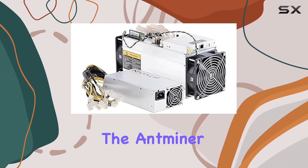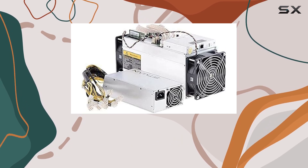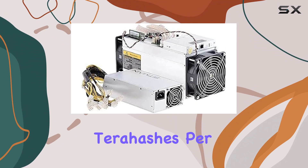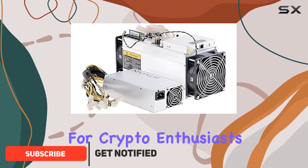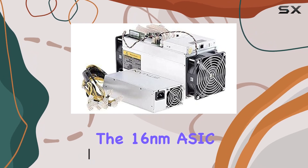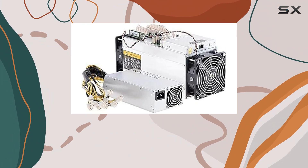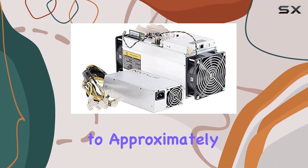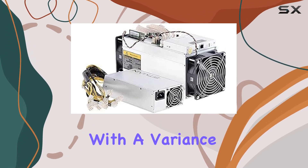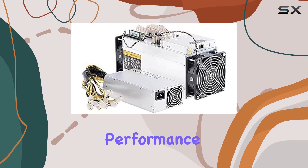Today we're diving into the Antminer S9 13.5 TH/s, a powerhouse in the world of Bitcoin mining. With a hash rate of 13.5 terahashes per second, this miner promises impressive performance for crypto enthusiasts and miners alike. The 16-nanometer ASIC technology ensures efficiency, boasting a power consumption of just 1372 watts, translating to approximately 0.1 watts per gigahash, with a variance of only plus or minus five percent for consistent performance.